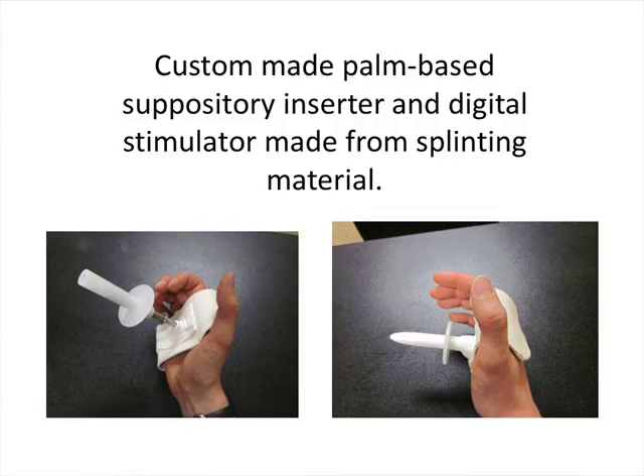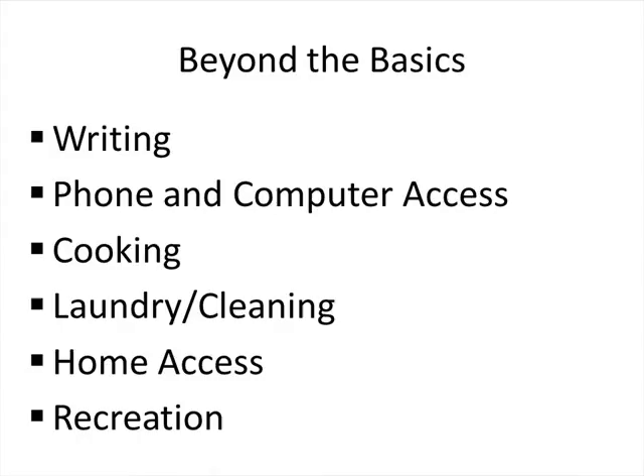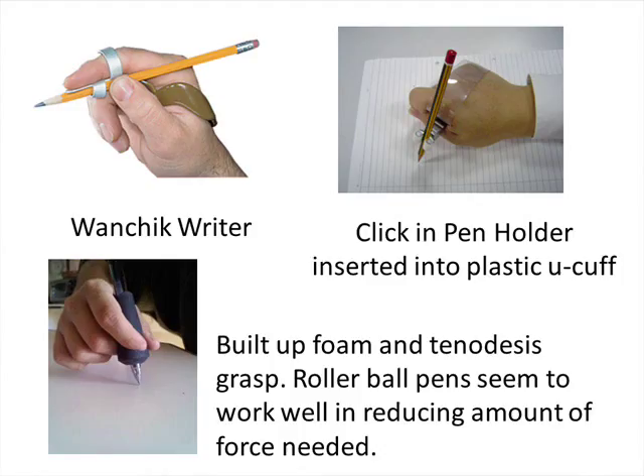Moving beyond basic self-care activities, I'll touch quickly on other activities of daily living: writing, phone and computer access, cooking, laundry cleaning, home access, and recreation. For writing options, there are commercially available products as well as low-cost homemade adaptations. A figure-eight style splint made from a small piece of splinting material helps position the fingers well for writing and is a nice low-profile option. There are also other commercially available products for writing.